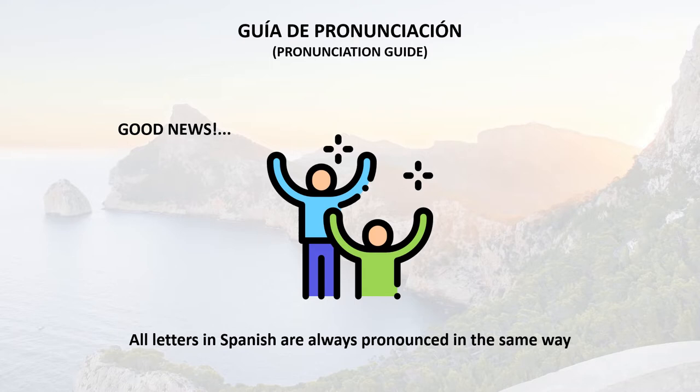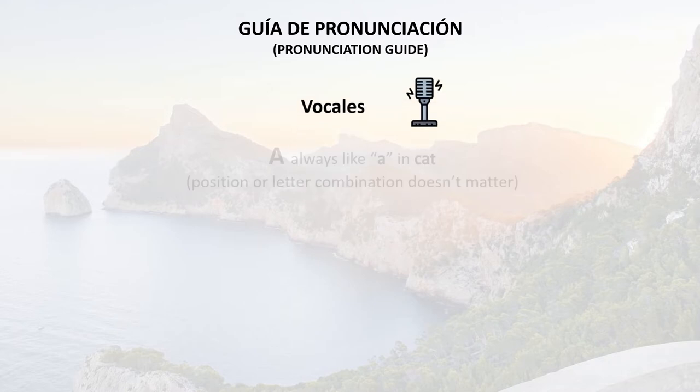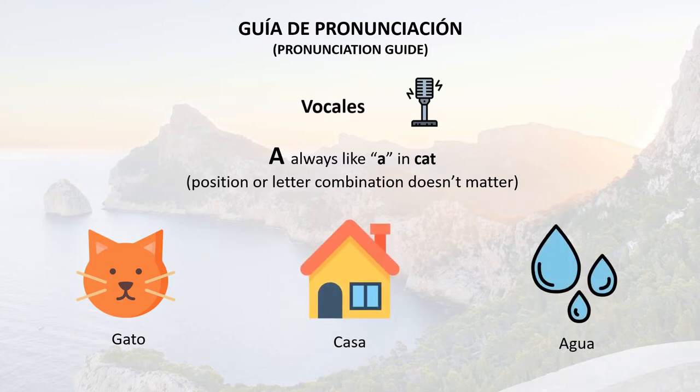Some of the sounds we're going to cover may be quite new to you, so it's important to start practising with them so that when you do speak, people will understand what you're saying and your efforts will be rewarded. So let's start with the vowels. A is always like the A in cat, and the position or letter combination doesn't matter in Spanish, it's always A. For example: gato, casa, or agua.